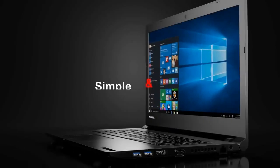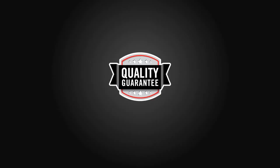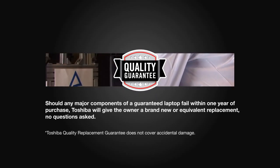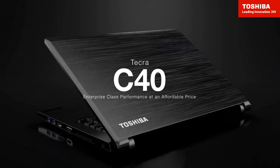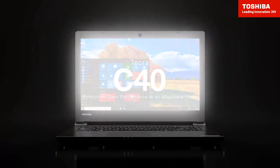Backed by Toshiba's quality replacement guarantee — ensuring a free-of-charge replacement in the unlikely event of a major hardware failure within the first year of ownership — the Toshiba Tecra C40 provides incredible utility and performance in a conveniently compact package at a refreshingly affordable price.